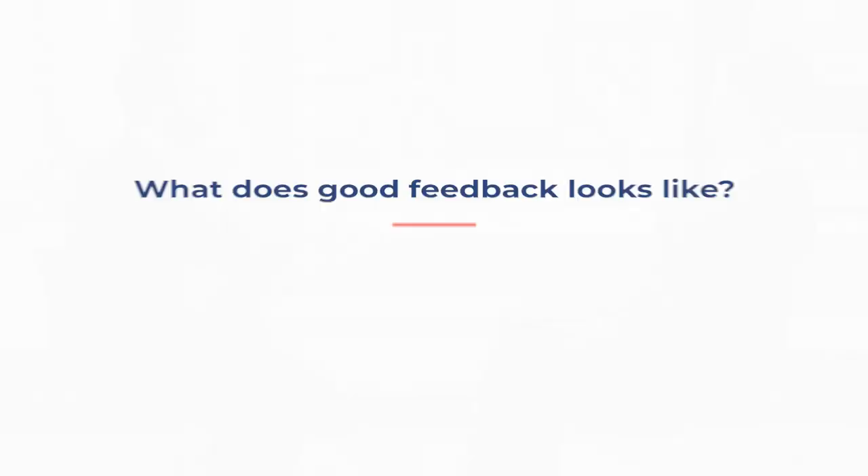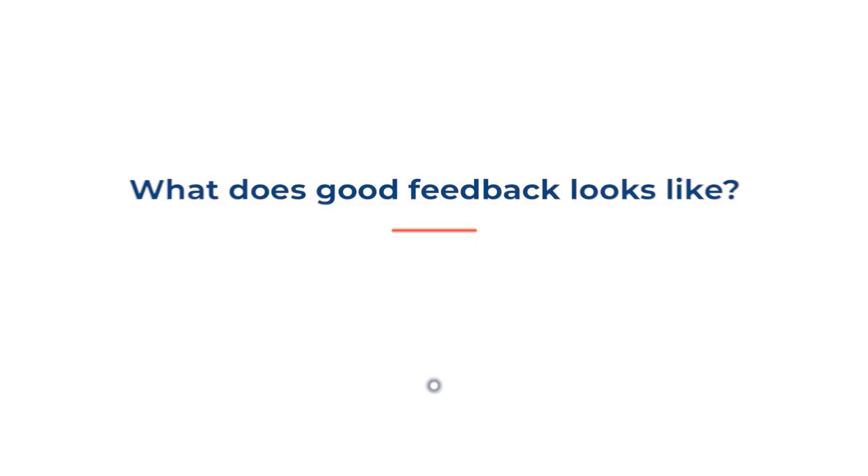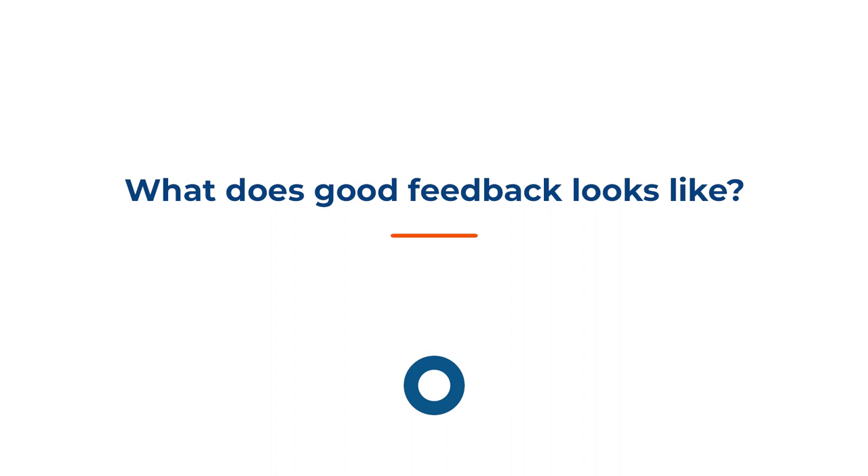What does good feedback look like? We have lots of evidence now for feedback and what good quality feedback looks like. One of the most important things is that it needs to be understandable. Just because you write loads of stuff or tell someone loads of stuff doesn't mean it's useful. So it needs to be something that a student can understand and can act upon — there has to be some kind of movement. They've got to be able to do something with it so that they can move themselves on.